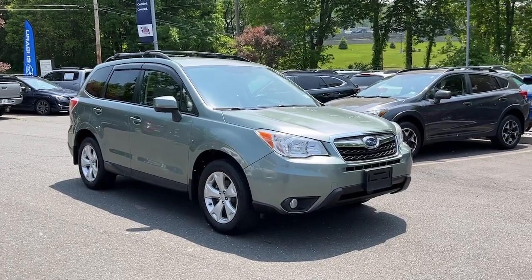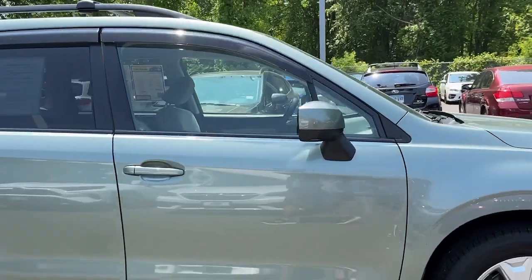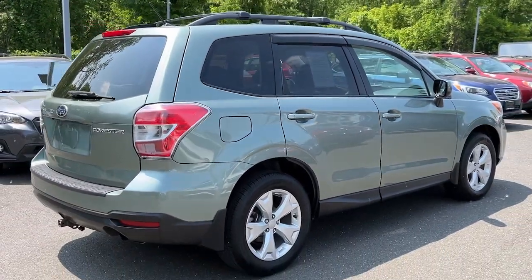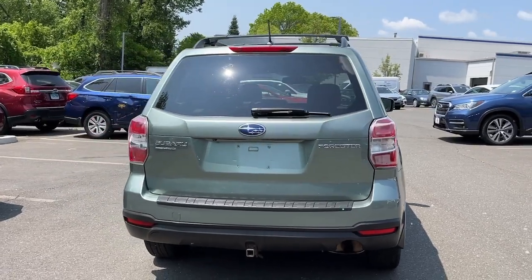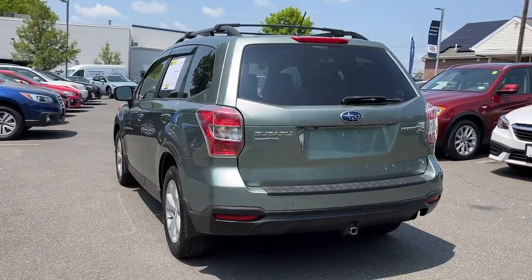Enjoy the view of this 2014 Subaru Forester. With less than 110,000 miles on the odometer, this vehicle stands out from the rest. Relax and enjoy the ride in this comfortable, capable Forester. Its advanced safety tech, infotainment, and all-weather capability make it as sensible as it is pleasant to drive.